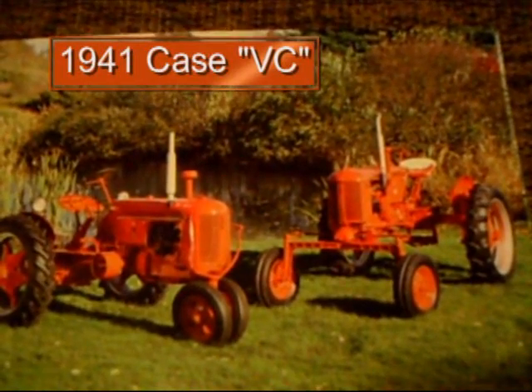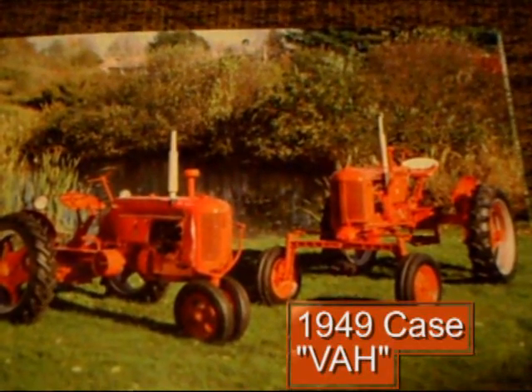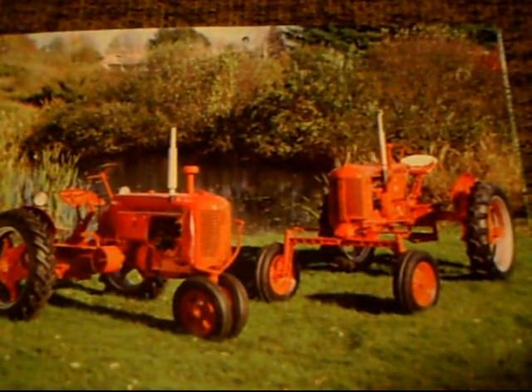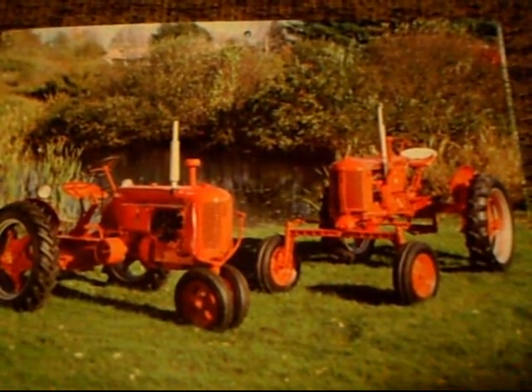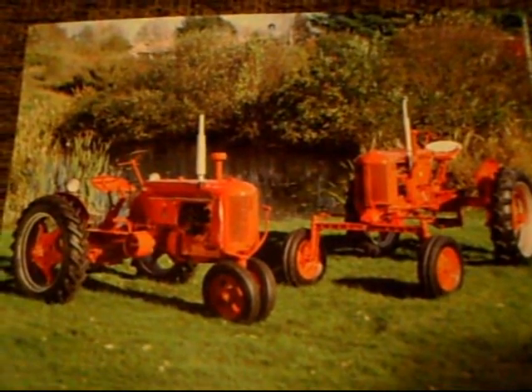A 1941 Case V.C. on the left and a 1949 Case V.A.H. on the right. So it's a really interesting machine.